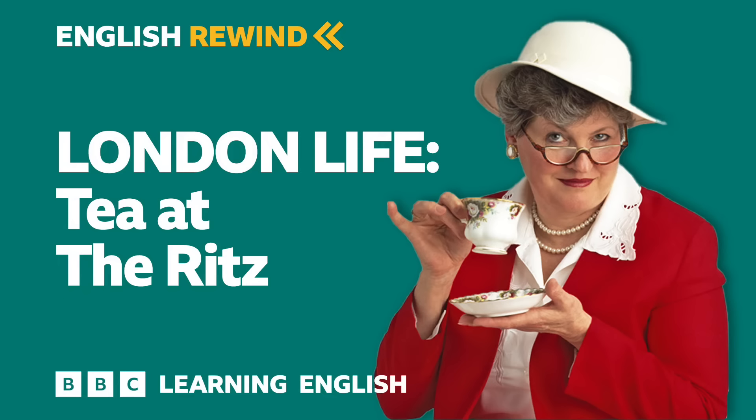Hello, I'm Anna Jones and this is London Life. And in today's programme, we're looking at a very English custom. What do you think this woman is describing? 'I think the whole art of tea-taking is a very elegant and very English thing to do.'